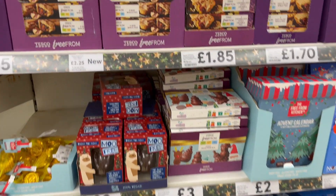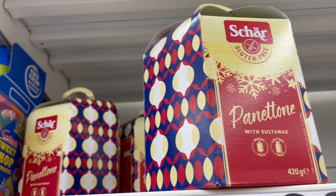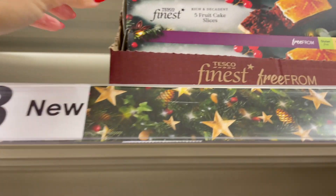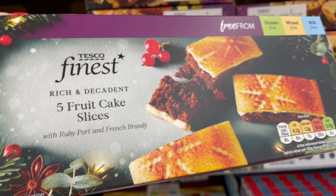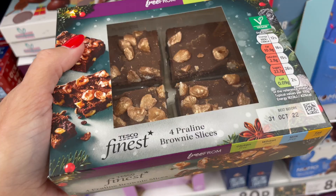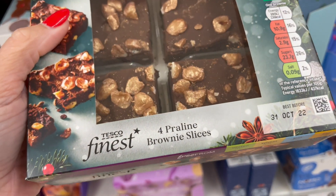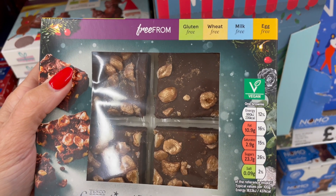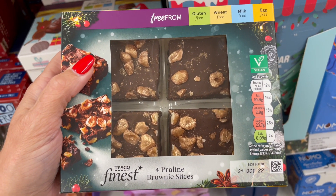Now this is the section I've been looking for. Let's start off with this gluten free panettone and that is £7. What else have we got? We've got some finest fruit cake slices. These look amazing. If I do have something sweet it's always got to be chocolate for me. These are praline brownie slices - milk, egg, wheat and gluten free. They're a good buy I think for £3.